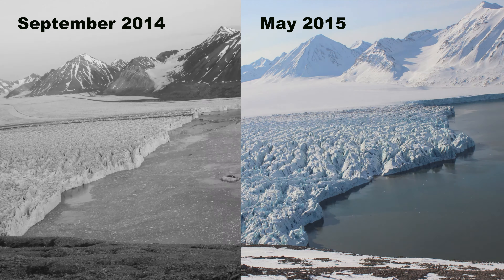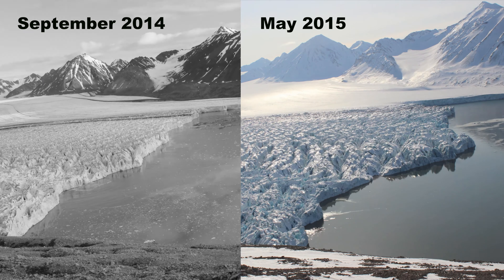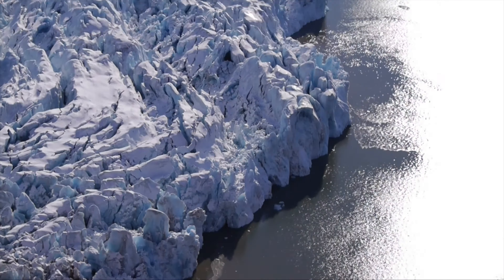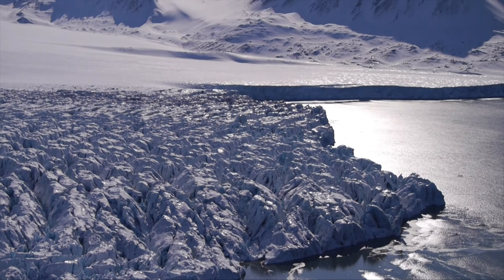What is so dramatic is how much the glacier has stretched and thinned. As the calving loss has reduced over the winter, the ice at the front of the glacier has stretched out forward, thinning as it does so. Parts of the front now appear to be at sea level rather than the tall ice cliffs that we are used to seeing.